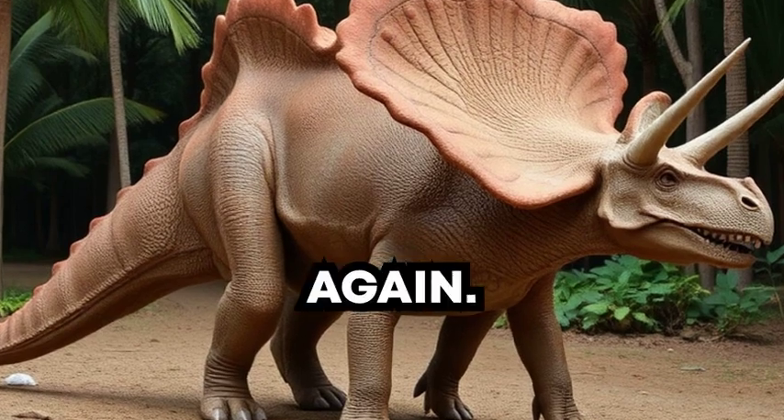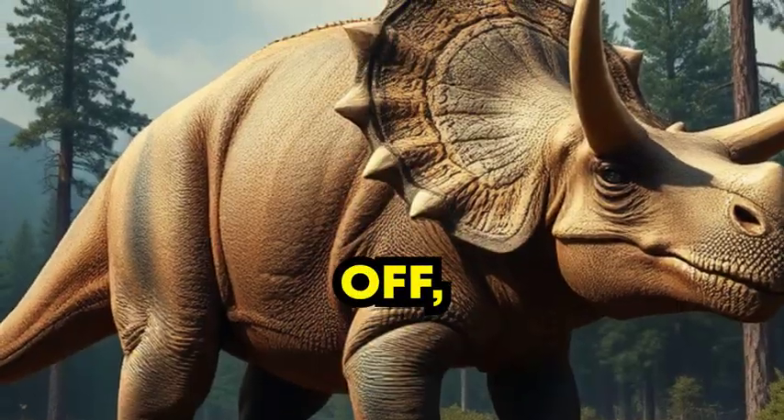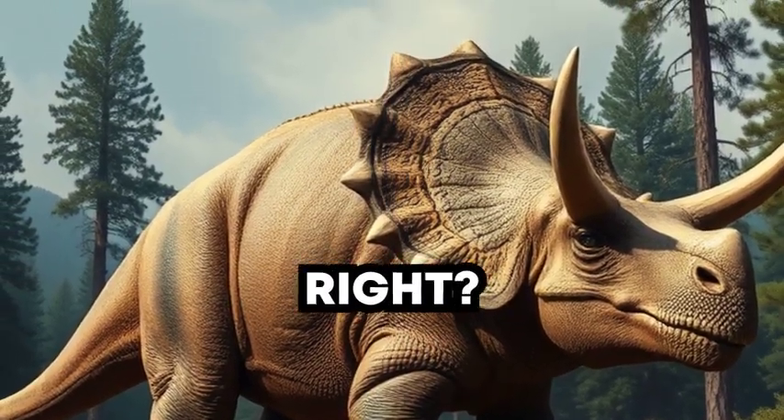Now look at that frill again. Some scientists think Triceratops used it to show off, like how peacocks show their feathers. Pretty cool, right?